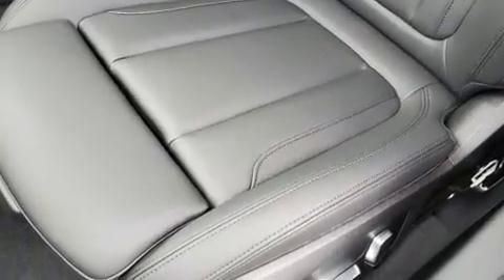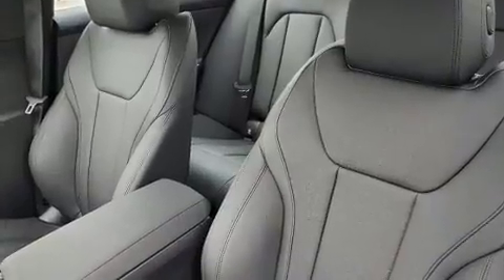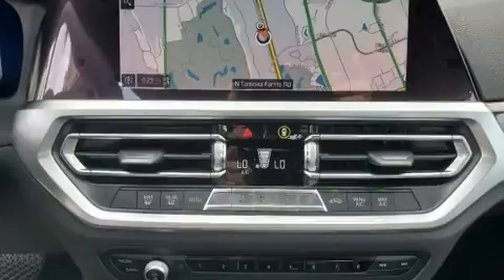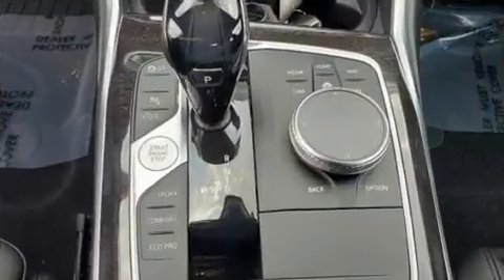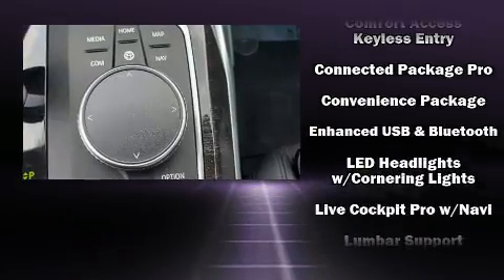From the dashboard controls to the door locks and window controls, BMW also prioritized safety and security with features such as head curtain airbags, brake assist, a security system, an emergency communication system, and four-wheel disc brakes with ABS.